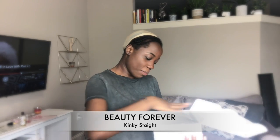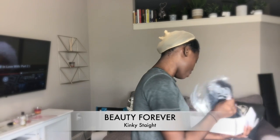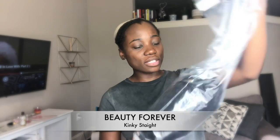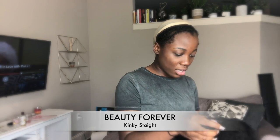When you open it up, you have the wig cap, which I kind of already put on my head, and then you have the hair. It comes in this bag and in this net, so you gotta check that out.